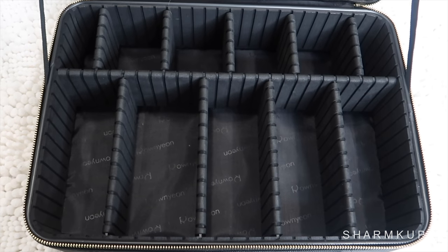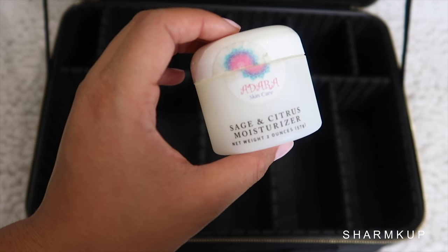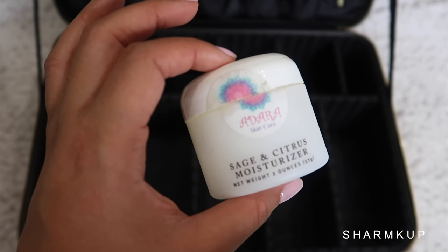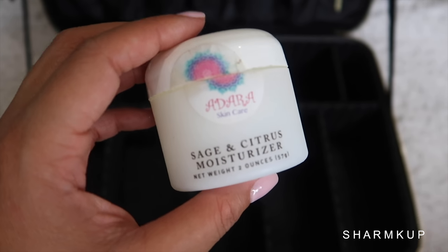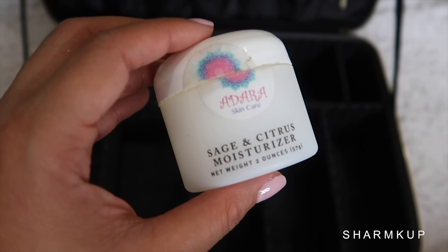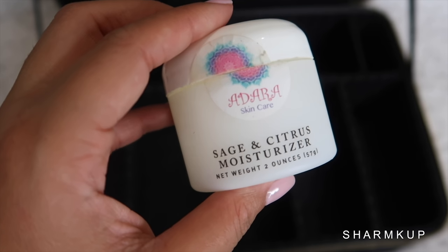I'm going to start off by putting in my moisturizer. This is the moisturizer that I use at the moment from Adara Skin Care. You guys might recognize the name. Some of you asked me where I get my facials done — she recommended this product that she pretty much formulated herself for people who have oily skin. So this is a moisturizer I've been using as of lately.